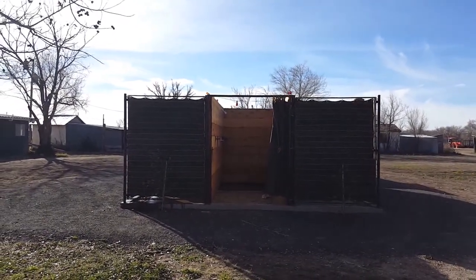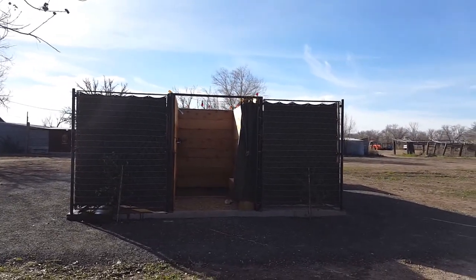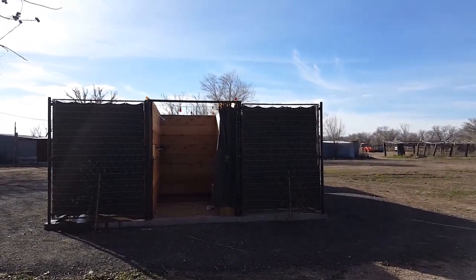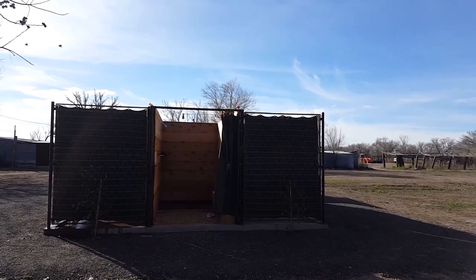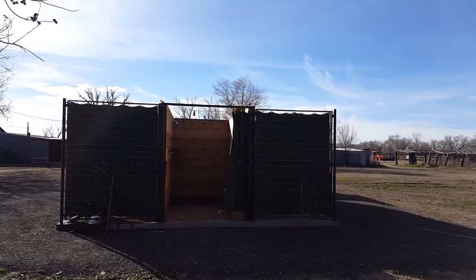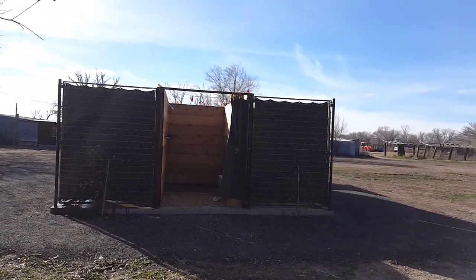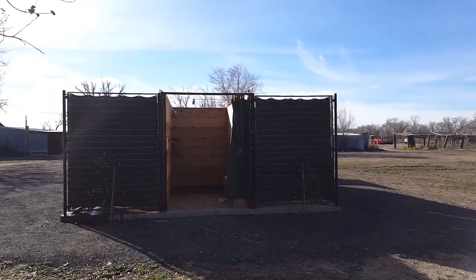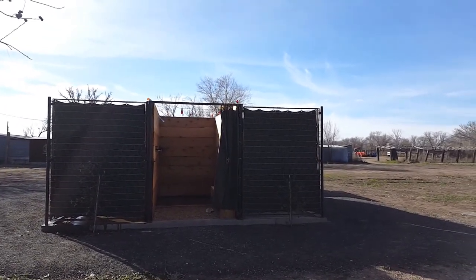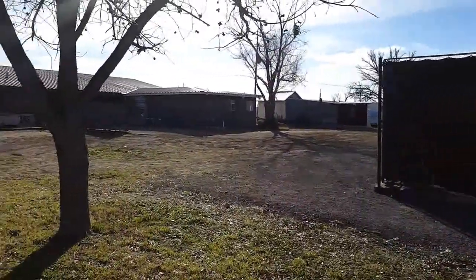We're here at El Cosmico and this is the outdoor shower with the canvas door. There are bathrooms here too — these don't have any roofs and there's not a lot of privacy. These canvas doors don't even cover the entryway. Last night the pipes froze so there weren't any showers to use.